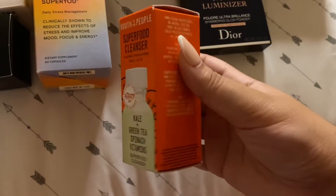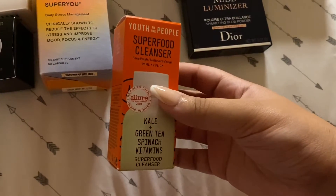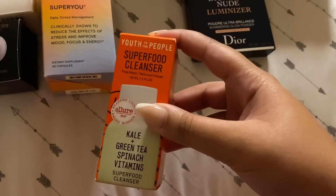My mom actually got this and I tried it last night and it's really nice. So I'm thinking when I finish my current bottle I'm going to buy this in a full size.